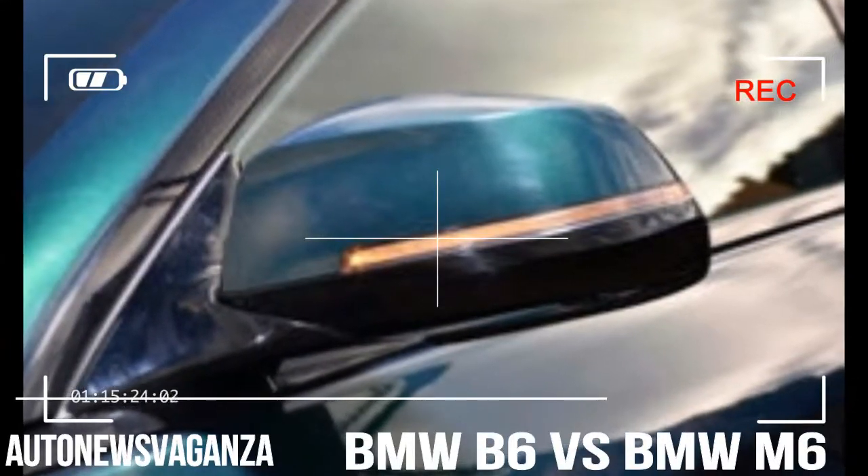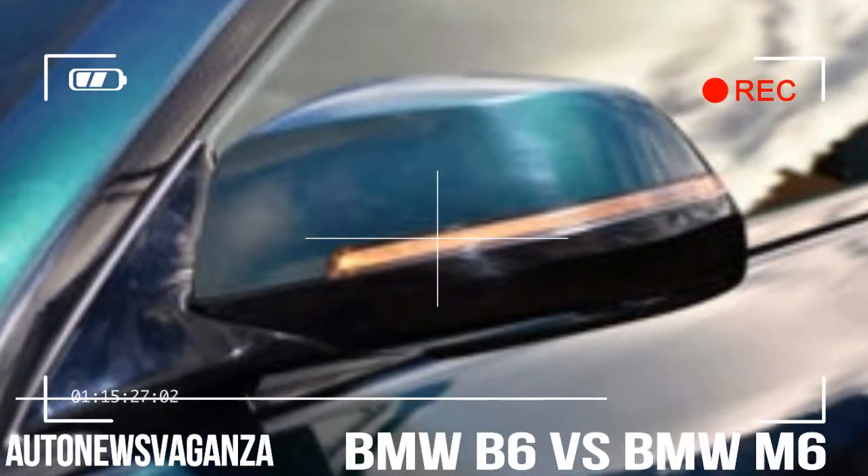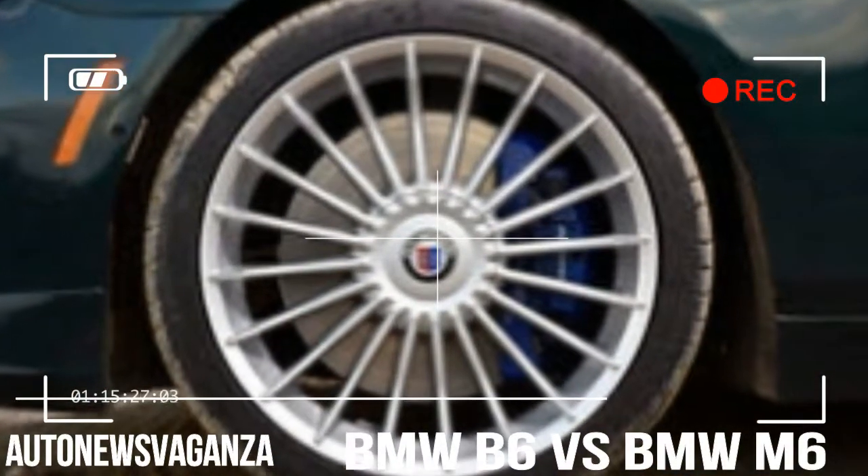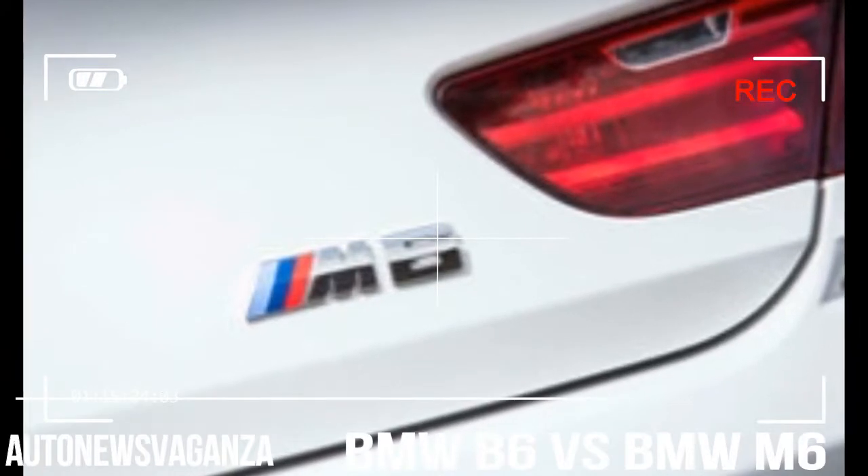But you need to pay attention from here on out because — spoiler alert — the Alpina B6 is a better car than the M6. But it took us testing them head-to-head to figure this out.